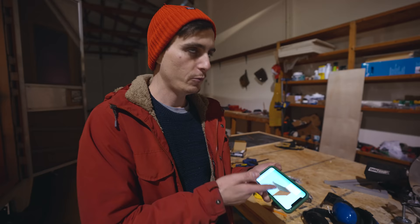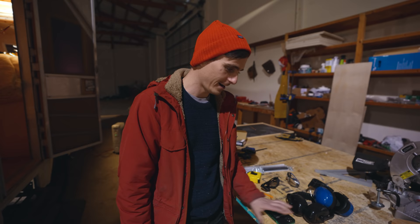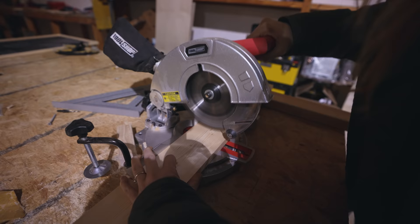We tried to plan it out digitally as much as humanly possible, just to reduce the number of errors we make in the moment. But we're still gonna make plenty of errors. We'll give it our best shot. Alright, let's start cutting and screwing!